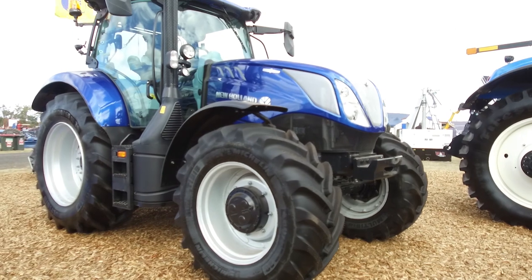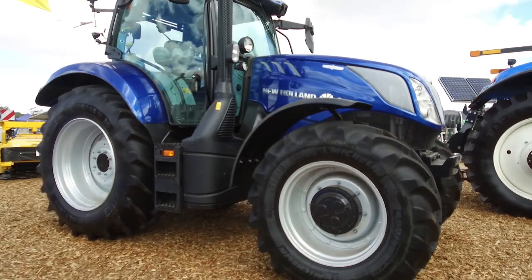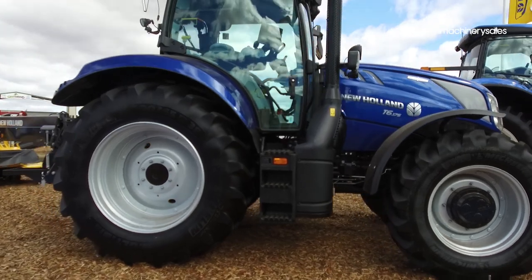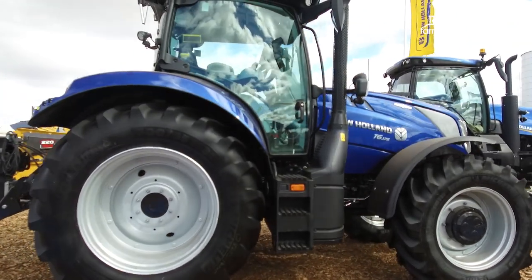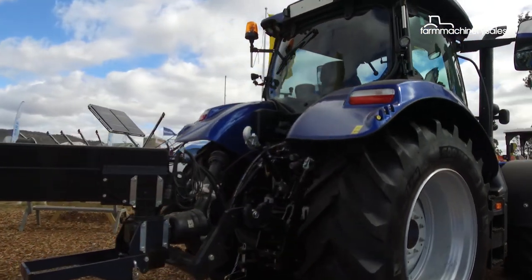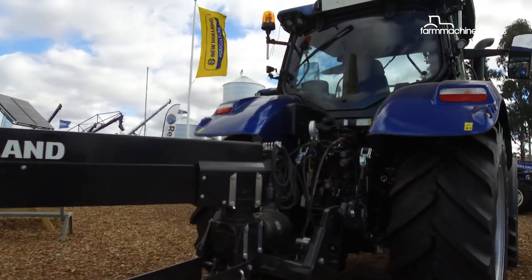The new T6 range spans five models, ranging from 115 horsepower all the way up to 145 horsepower. The flagship T6 180 is powered by a six-cylinder engine, the first in New Holland's mid-to-high horsepower tractor series.